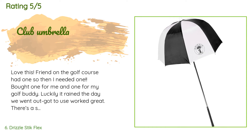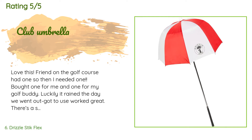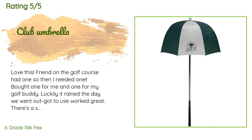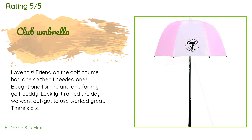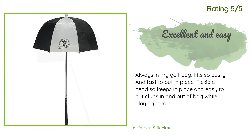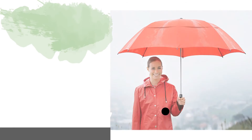The average rating of this product is 4.6 stars with more than 751 customer reviews. A customer said: 'Love this on the golf course. Had one, so then I needed one — bought one for me and one for my golf buddy. Luckily it rained the day we went out. There's a spring at the top of the pole that allows you to move the umbrella out of the way to select clubs — so cool!' Another happy customer said: 'Always in my golf bag, fits so easily, fast to put in place. Flexible head keeps it in place and makes it easy to put clubs in and out of bag while playing in rain.'